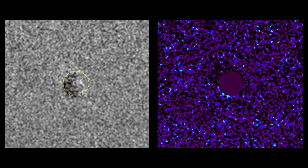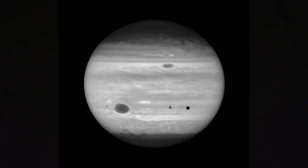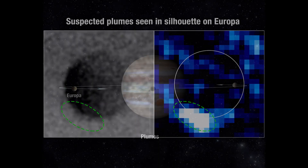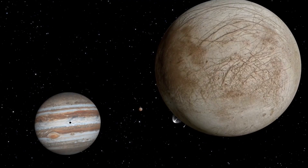Now a different team of astronomers has used a different method with similar results. They used Hubble to image Europa in ultraviolet light as the moon transited across the disk of Jupiter, and were actually able to take direct images of what appear to be the silhouettes of plumes rising about 125 miles above the surface of Europa.